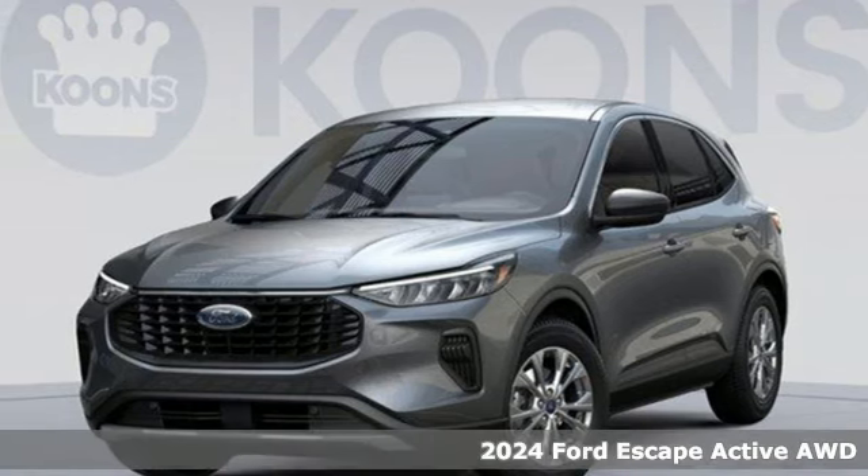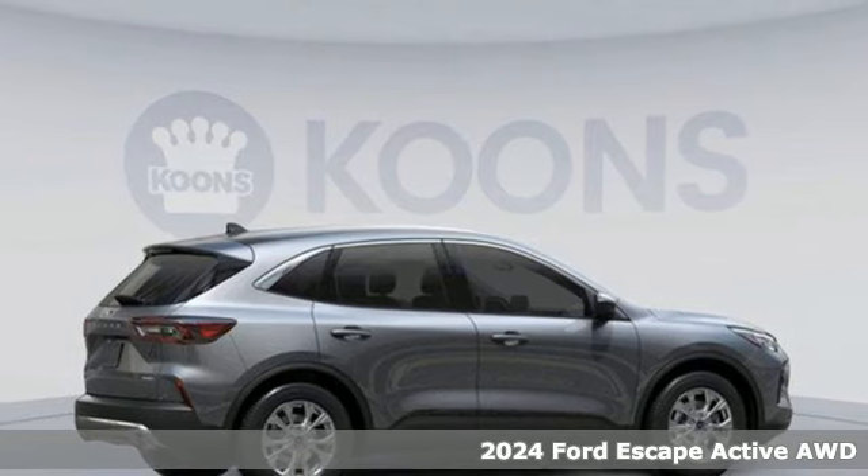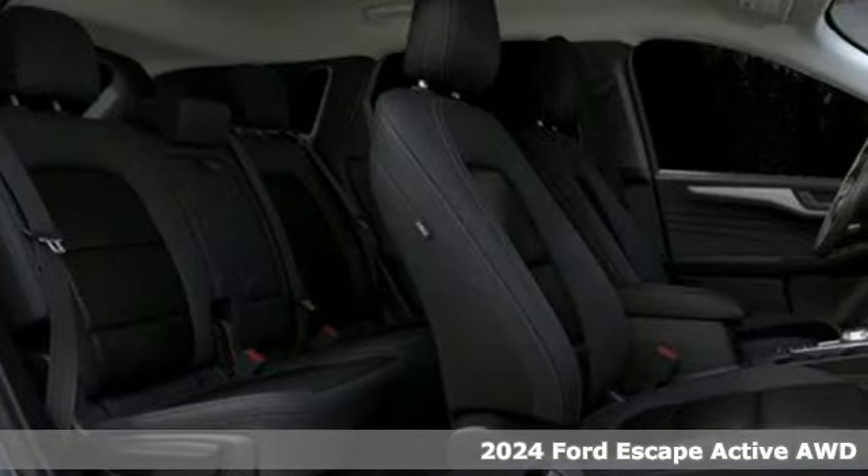It's a new 2024 Ford Escape. Every generation has its Ford. This one's yours. It comes with the features you need and, better yet, want.